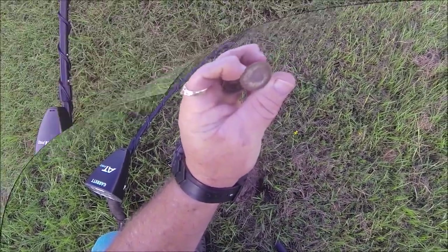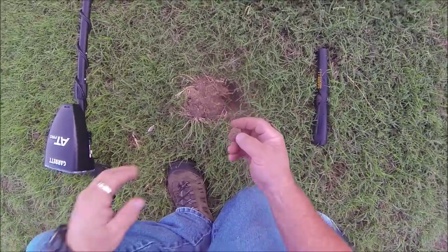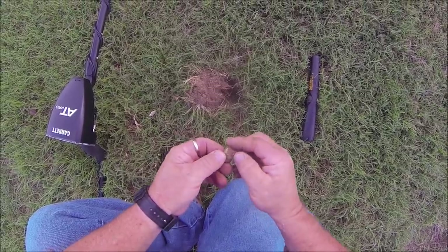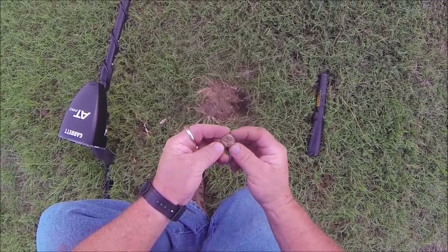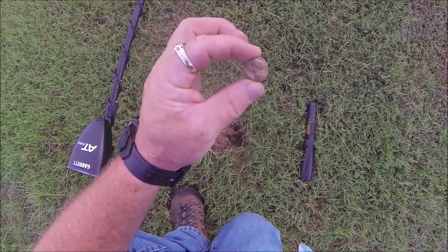On to the next. I had one here coming in at a solid 75 - it's going to be some kind of little button. It's got a cross on it too. That could be a button or maybe a concho of some sort. That's pretty cool. See what else we can find.